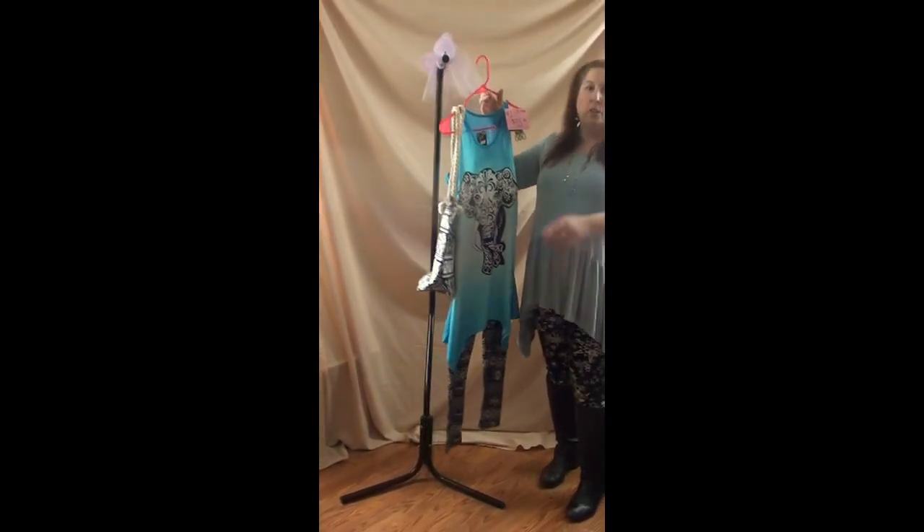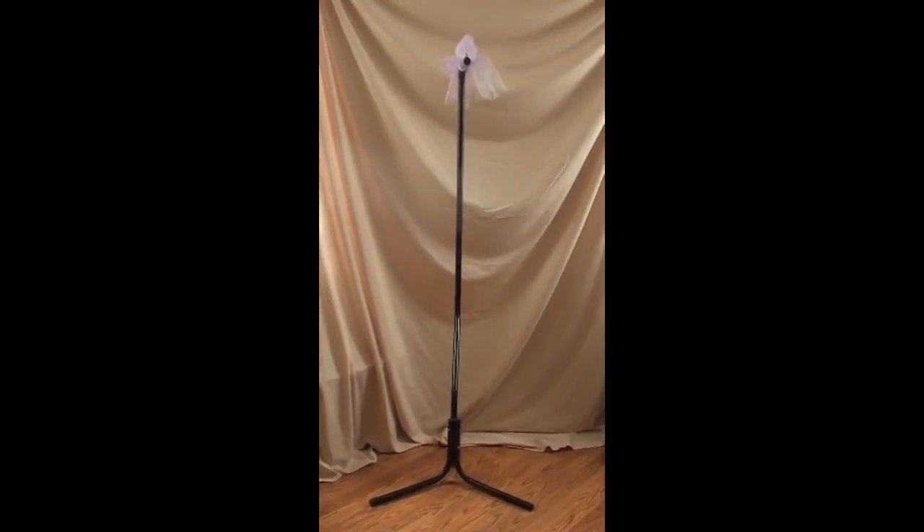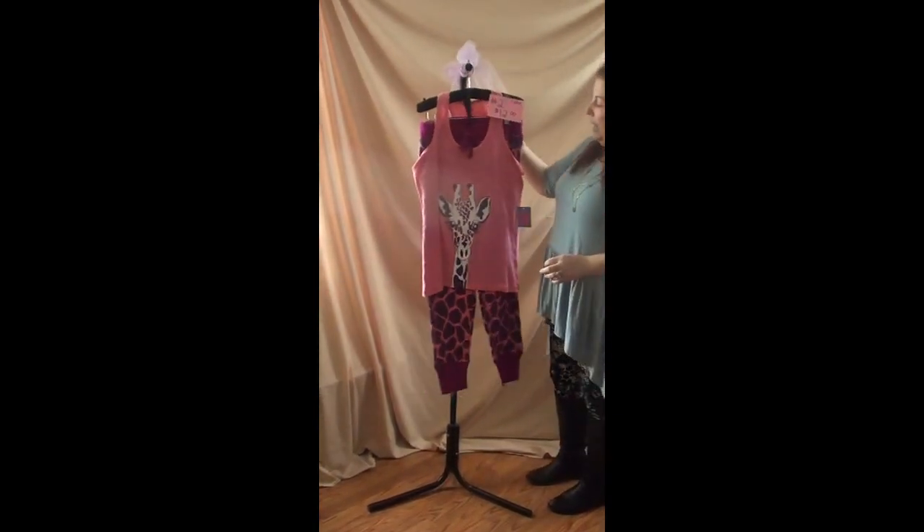There will be a little transition as I take each outfit down and put the next one up, so just bear with me. I'm going to try to keep it as organized as I can.